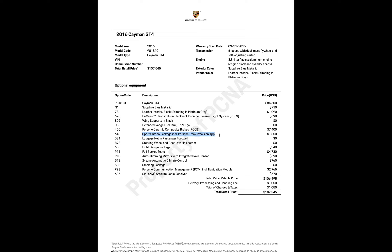I've always wanted a Porsche with the Sport Chrono — it looks great. There's also a luggage net and personal footwell, though it's tiny — maybe just for your cell phone. Steering wheel and gear lever in leather. The light design package was $340 — I think that's the LED lights, they look really cool all over the car. Full bucket seats were $4,730, and auto-dimming mirrors with integrated rain sensor were $690.